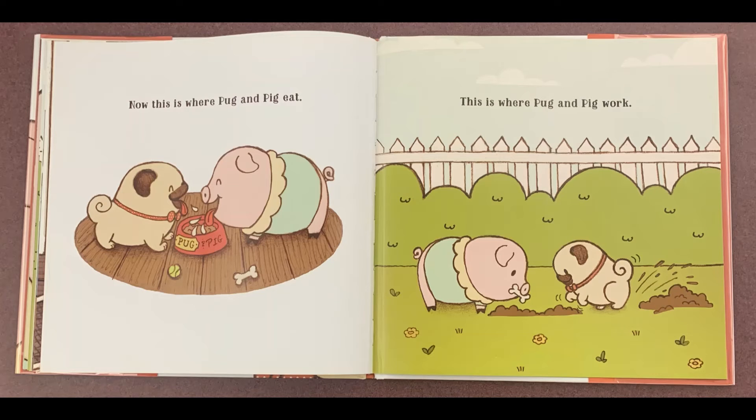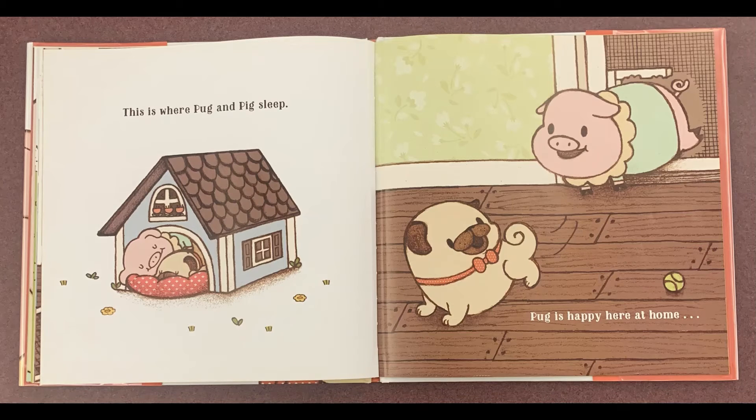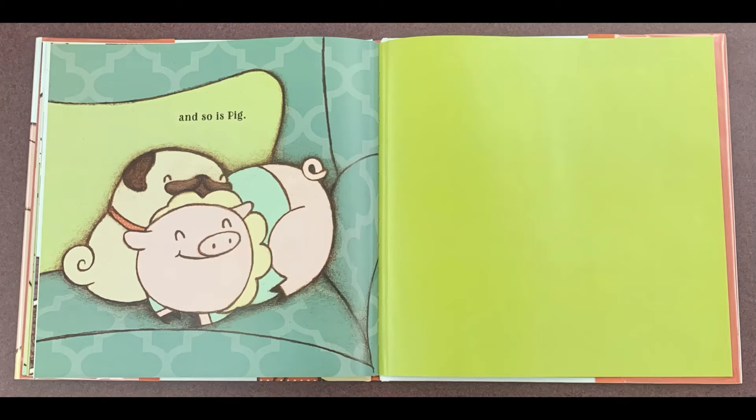Now this is where Pug and Pig eat. This is where Pug and Pig work. This is where Pug and Pig sleep. Pug is happy here at home, and so is Pig. The end!